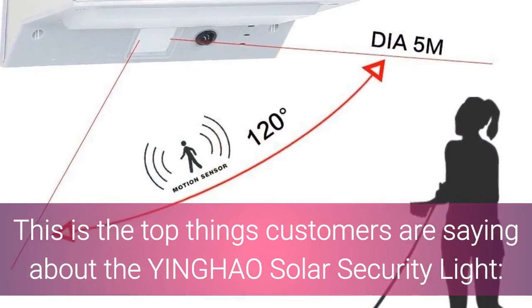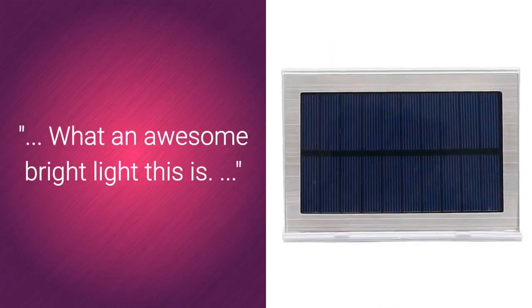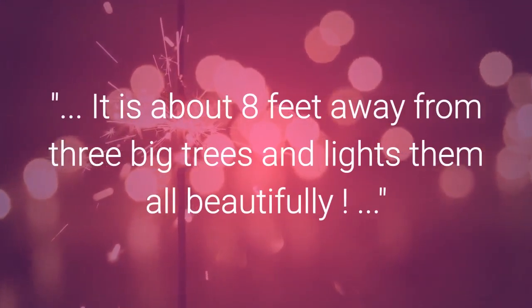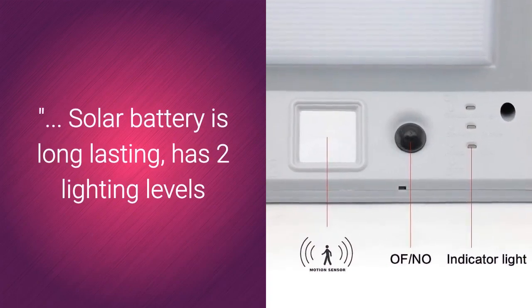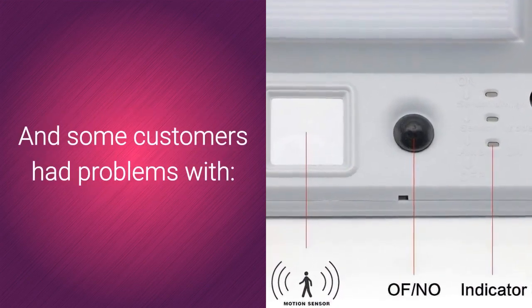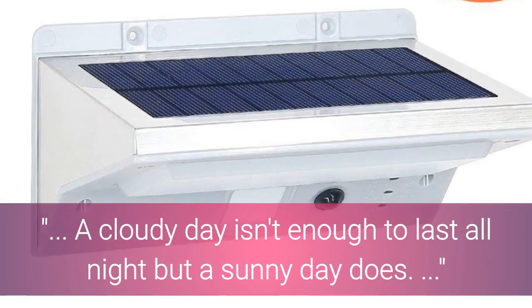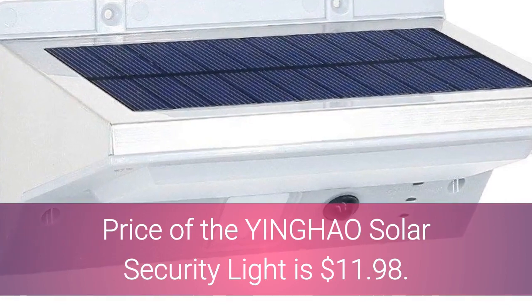Here is what customers are saying about the Yinghao Solar Security Light. What an awesome bright light — it is about 8 feet away from 3 big trees and lights them all beautifully. The solar battery is long lasting, has 2 lighting levels, and a fairly long cord that makes setup easy. Some customers noted that a cloudy day isn't enough for it to last all night, but a sunny day does. Price of the Yinghao Solar Security Light is $11.98.